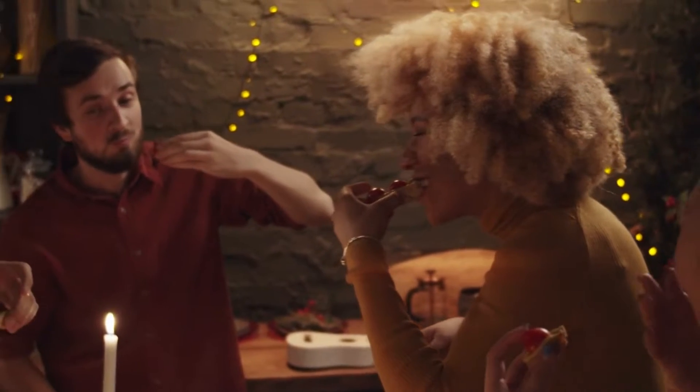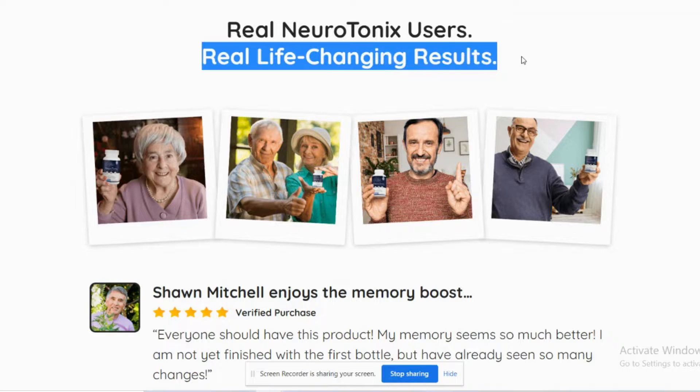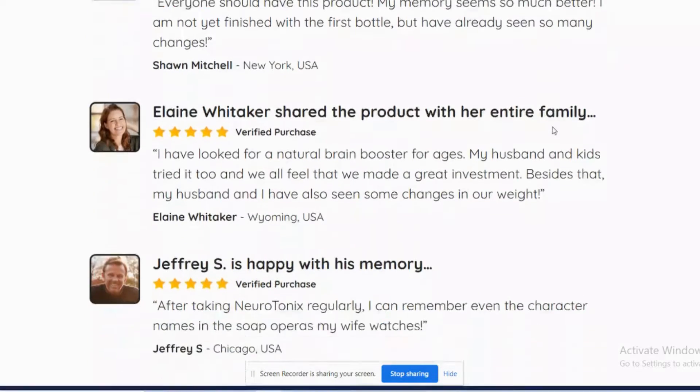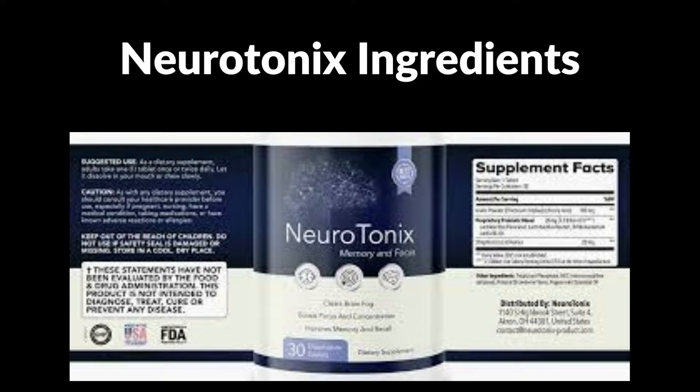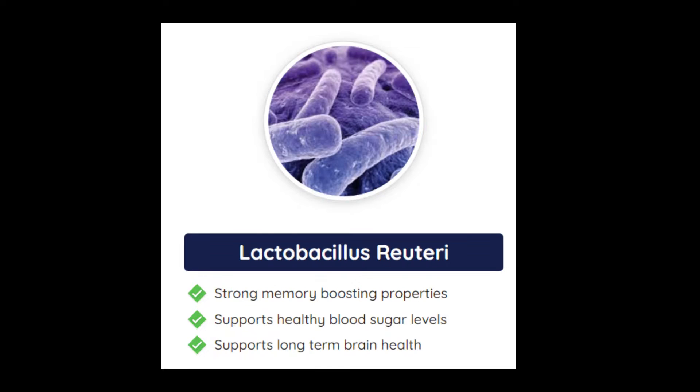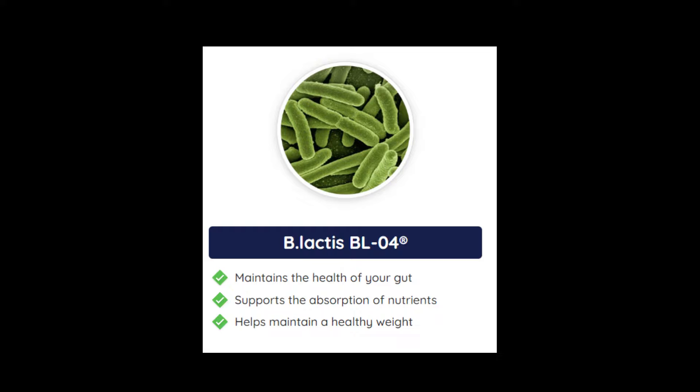The formula contains up to 3.6 billion probiotic strains alongside plant and mineral extracts that work together to boost probiotic activity. Lactobacillus paracasei helps to prevent stress. Lactobacillus reuteri helps regulate sugar levels. Lactis BL4 supports a healthy gut and promotes proper absorption of nutrients into the bloodstream.